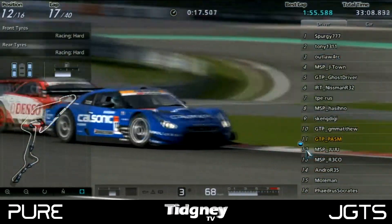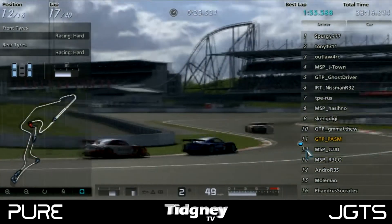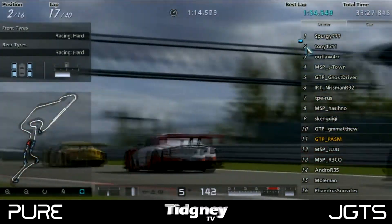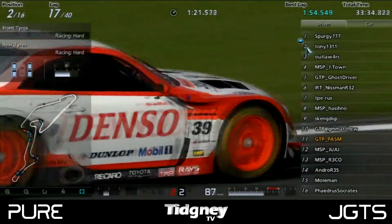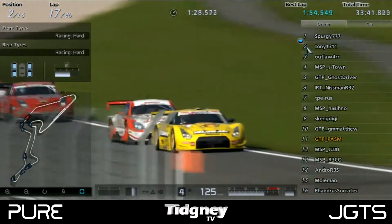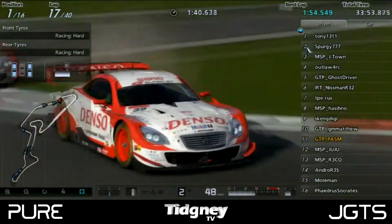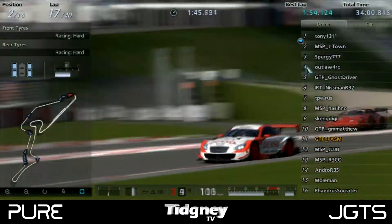PASM came out of the pits and had a battle with Juju and Rico — a big fight at the back of the field with Juju, Rico, Andro, and Mole Man all having a very good fight. Meanwhile, Tony was in 2nd, trying to get past Spurgy in 1st, with Outlaw in 3rd. Spurgy is on a 1-stop, Tony on a 2-stop, so they were literally fighting for position. Tony used the slipstream coming down the straight to the chicane and dived down the inside. MSP J-Town followed him through and actually gained 2 positions from that, as Tony only gained 1 — so J-Town was the winner out of all 4 drivers. Outlaw then went straight into the pits.